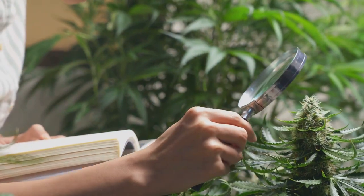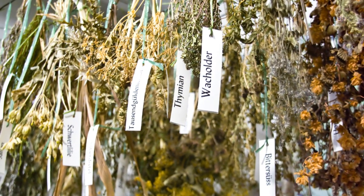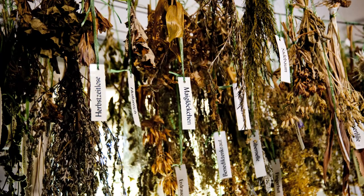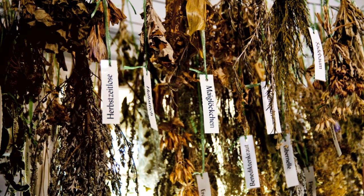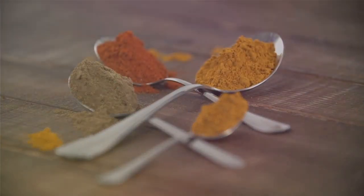We've done the research and are excited to share our findings with you. Stay tuned as we dive into the top 10 herbs that can help boost your circulation. Kicking off our list at number 10 is cayenne pepper.